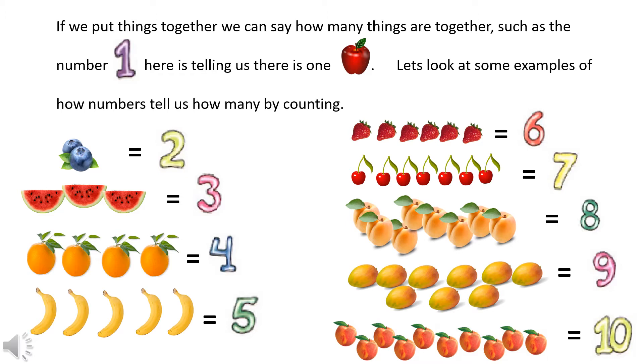Let's look at some other examples of how numbers tell us how many by counting. Two blueberries equals the number two. Three slices of watermelon equals the number three. One, two, three, four oranges equals the number four. There are five bananas — that equals the number five.